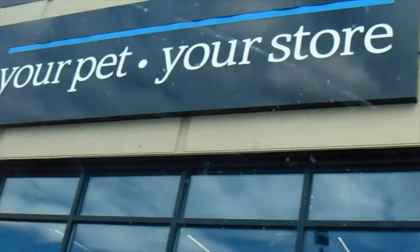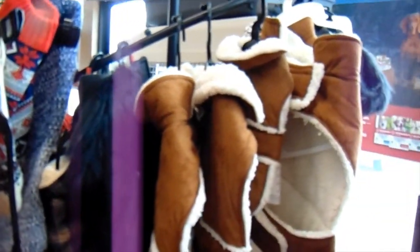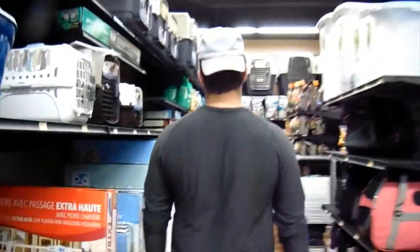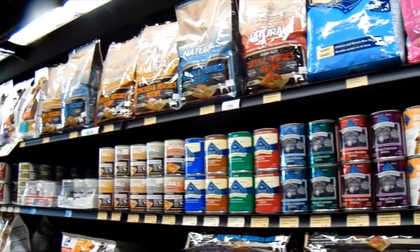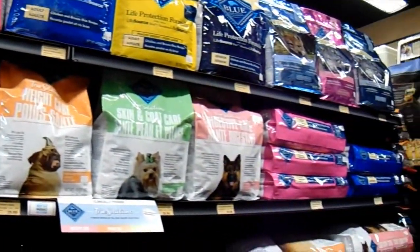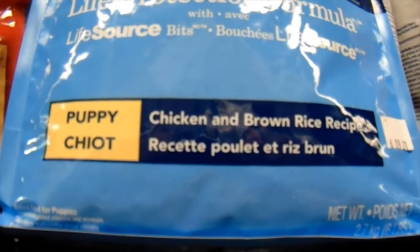We just got to PetValue and Cece is super excited — she's like, let's go, mom! Look at all this cute stuff. There's winter stuff but I think we might grab something, honestly. Just taking a look around the whole store — it's really nice in here. We found Cece's favorite food, Blue Buffalo. She loves this stuff and Cece is actually on this exact food right here. I really, really suggest this.